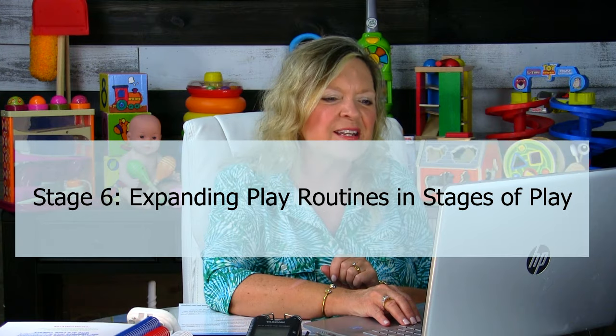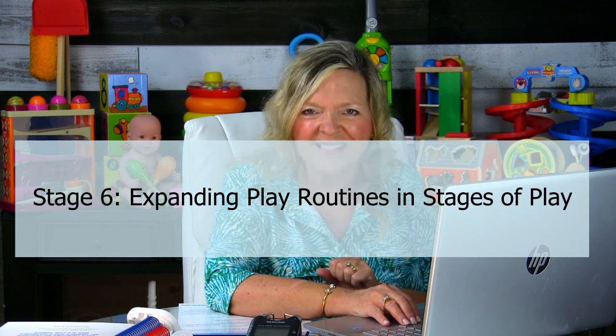Today we're looking at Stage 6 Expanding Play Routines — my Stages of Play podcast series for toddlers and preschoolers with language delays. All the information is on the handout, so if you've purchased that already, please follow along. We're all the way up to the sixth stage of play, based on Dr. Carol Westby's work with her symbolic play scale, at the 24 to 30-month developmental level. We're talking about chronological age and milestones consistent with typical development. Our older toddlers and preschoolers with language delays may still be in this stage, so it's super important for us as therapists to figure out how we can use this information to best help our little friends with language delays.